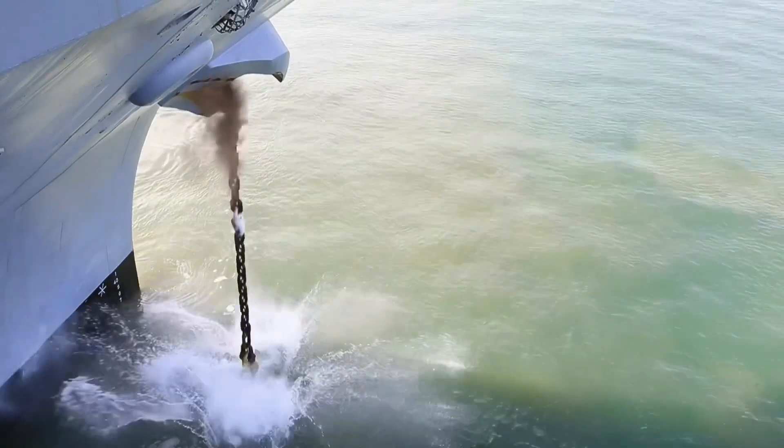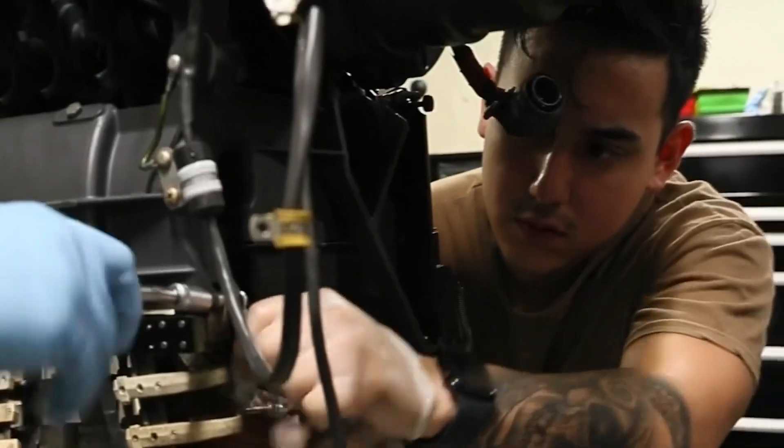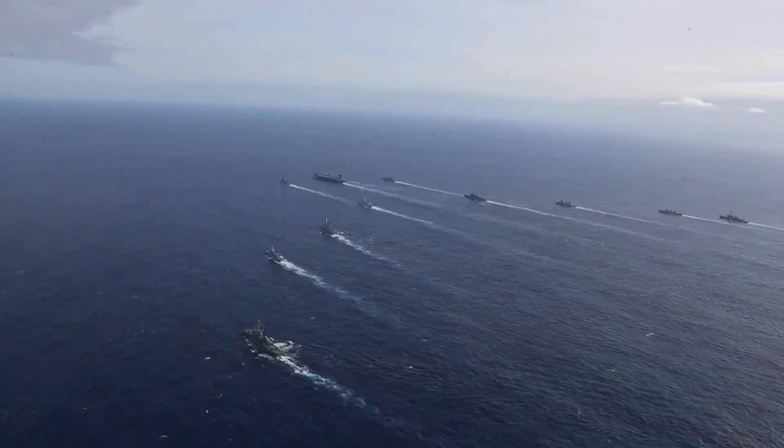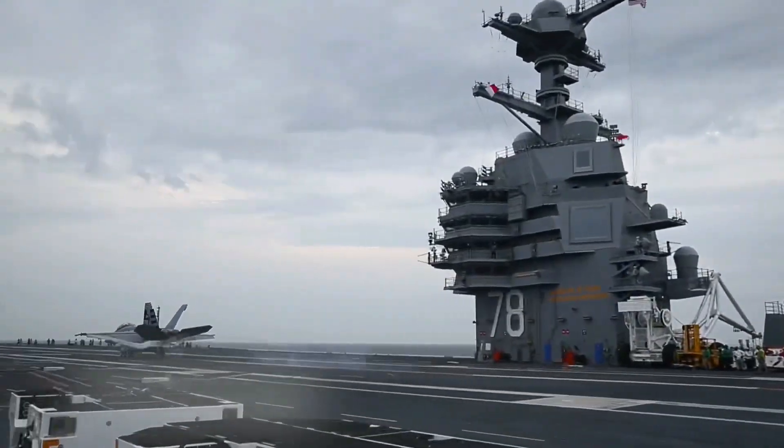USS Gerald R. Ford, named for the 38th President of the United States, was laid down on November 13, 2009, and was christened nearly four years later. She was delivered to the U.S. Navy on May 31, 2017.